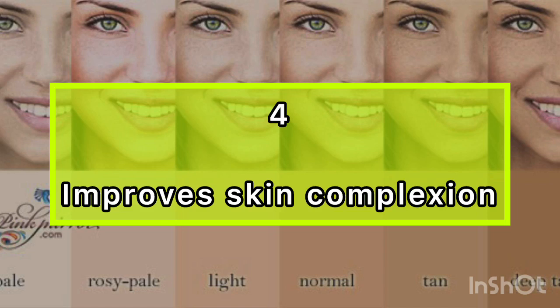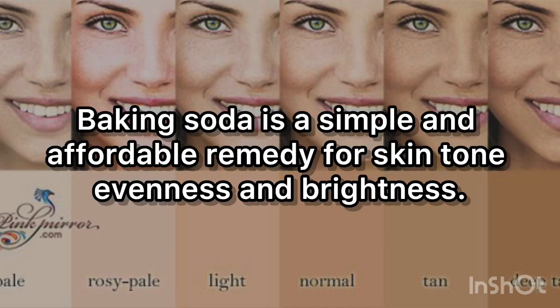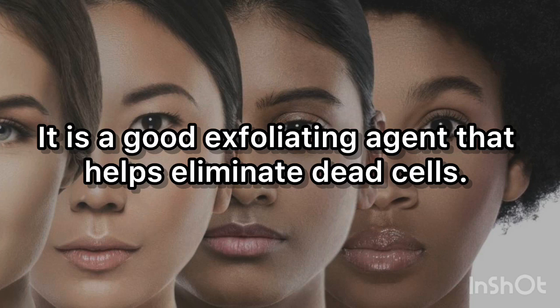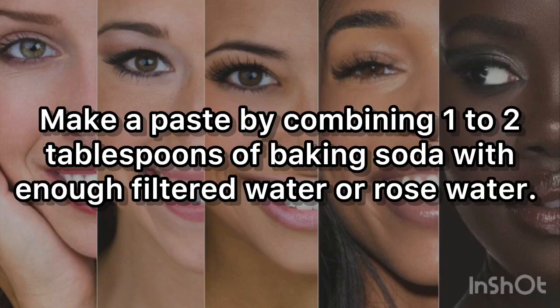4. Improves skin complexion. For many people, uneven skin tone is a serious issue. Baking soda is a simple and affordable remedy for skin tone evenness and brightness. It is a good exfoliating agent that helps eliminate dead cells. Moreover, it maintains the skin's pH balance, which is crucial for maintaining smooth and clear skin. Make a paste by combining 1 to 2 tablespoons of baking soda with enough filtered water or rose water.